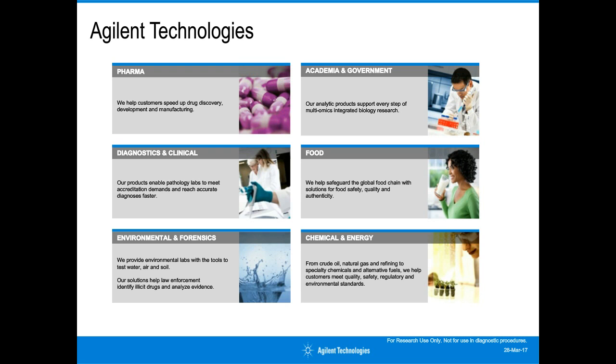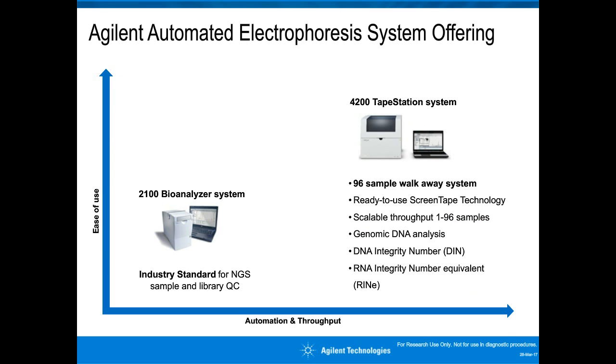The Agilent automated electrophoresis system offering comprises the 2100 Bioanalyzer and the 4200 TapeStation System. For both platforms, the key application is quality control of nucleic acids. The Bioanalyzer is a well-established system based on lab-on-a-chip technology, developed as a standard for QC of RNA samples and next-generation sequencing libraries. For customers needing higher throughput, we have introduced the 4200 TapeStation System, based on ScreenTape technology, offering superior ease of use and scalable throughput with constant cost per sample.